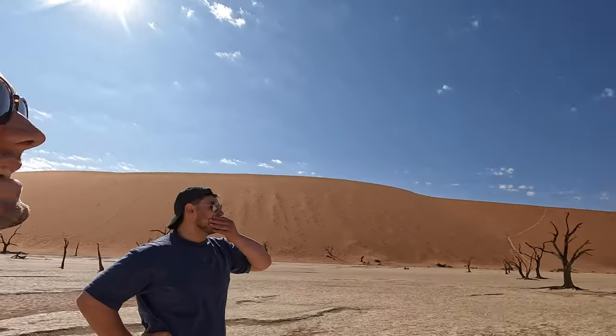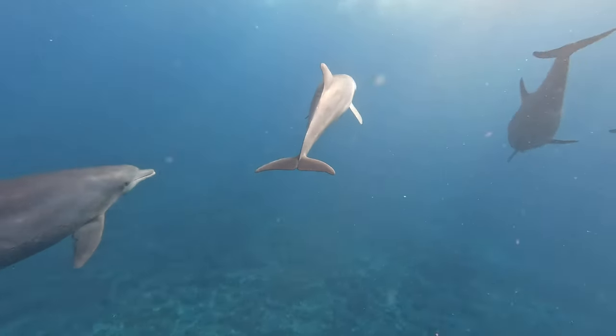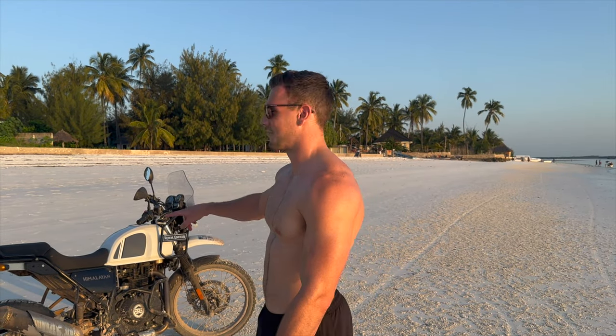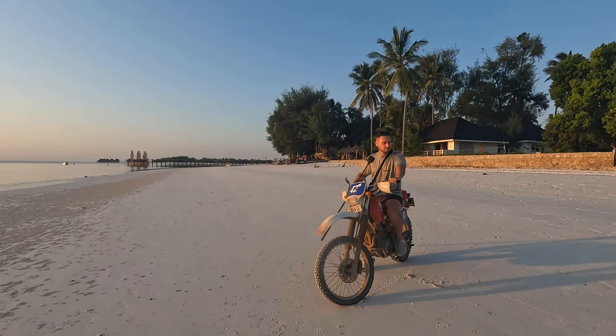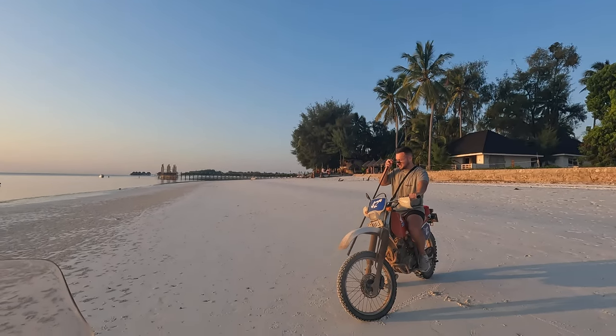Now we're back on the beach and the adventure's nearly over. This is actually the end of the Africa series — we started off in Tanzania for a month, went down to Cape Town for three weeks, over to Namibia for just over a week, and then finished off in this tropical paradise. It's been incredible. I'll definitely be back on the continent soon, but for now we're ending the video in the best way possible — going to rag these two along this beautiful beach with a fine sunset in the background. I'll see you on the next adventure. Alright Dale, let's do this!